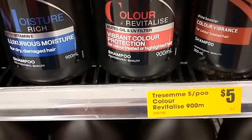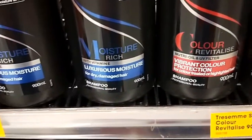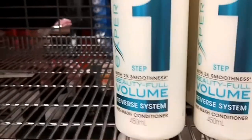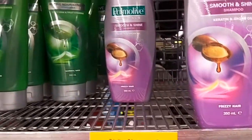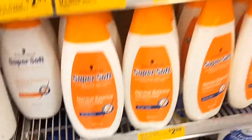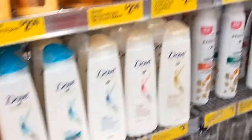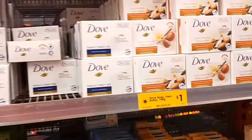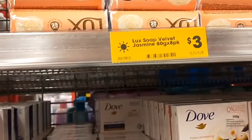You can get a 900ml bottle of Tresemme conditioner or shampoo for just $5.00. They have other types here for $4.00 and $2.50. They've also got some other brands of shampoo and conditioner, and the anti-dandruff type shampoos for $5.00 or $4.00.